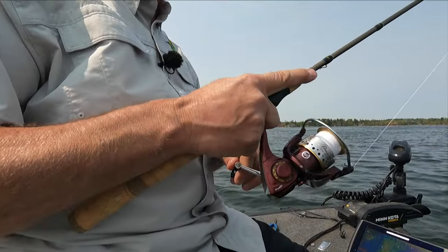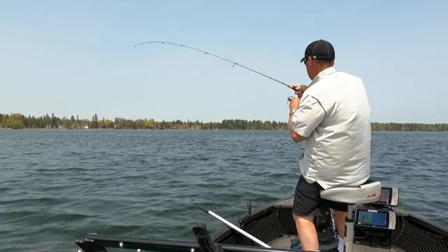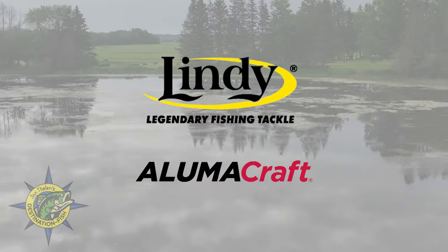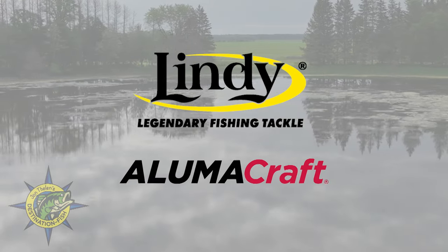Next up, we pitched the shallows for post-spawn walleyes. There's no better feeling than a walleye hitting a jig in shallow water, and today is no exception. John Thielen's Destination Fish is brought to you by Lindy Fishing Tackle and Alumicraft Boats.